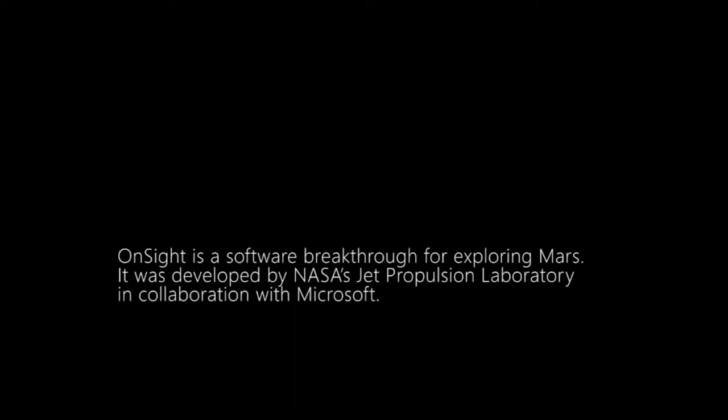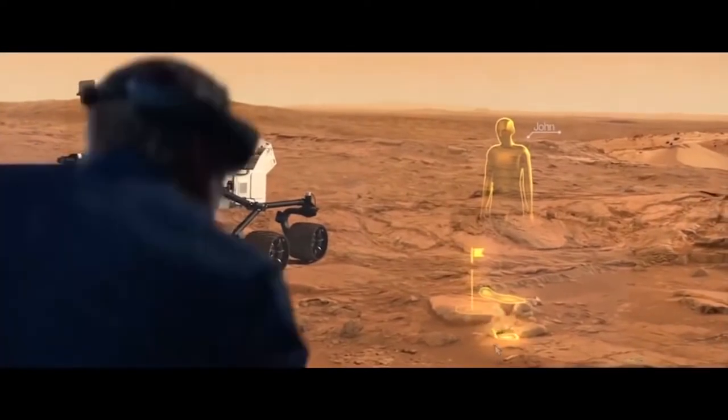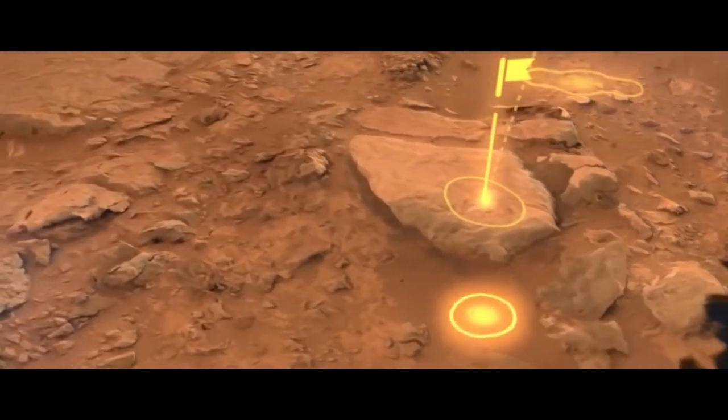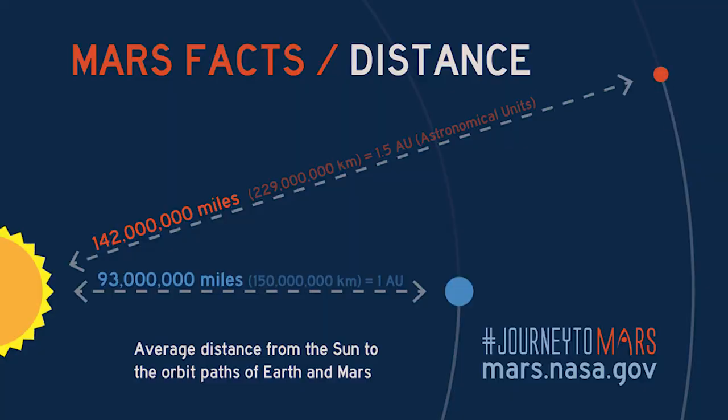NASA is also using holography to simulate planets. With the data from the Curiosity rover, humans are able to explore Mars holographically and walk on the surface as if they were truly there, even though it's over 100 million miles away.